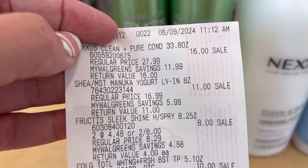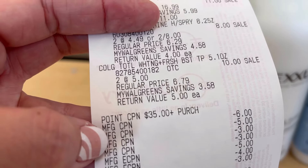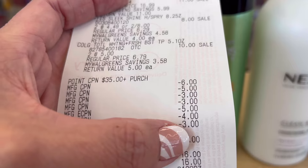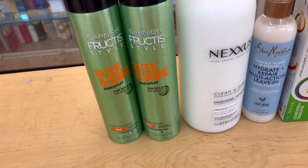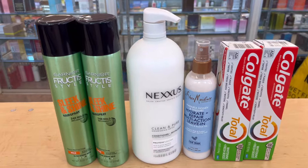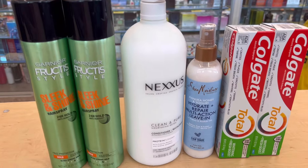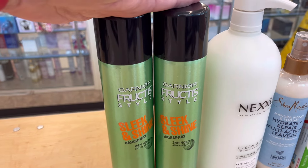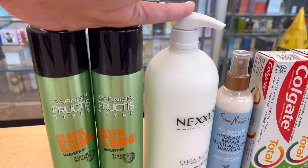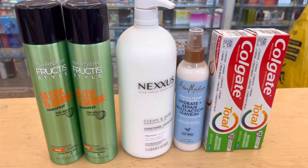Right here on the receipt: $16 for the Nexus, the Shea Moisture, the Fructis, and the Colgate. Those are the register rewards I rolled, the digital coupons — $5 for the Colgate, $4 for the Garnier, $3 for the Shea Moisture — and I paid $16 using my PayPal debit card. Also, the summer essential spend $35 get $10 in Walgreens cash rewards is still valid until June 29 or 30, and the Nexus and Shea Moisture are part of that promotion.